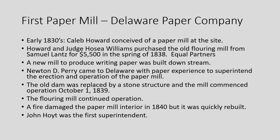They had the grist mill but then built a new mill south of it to produce writing paper. Newton Perry came to Delaware with paper experience to superintend the erection and operation of the paper mill. They replaced the old dam with a stone structure, and the mill started in 1839. In 1840 a fire damaged the paper mill, but it was quickly rebuilt, and John Hoyt was the first superintendent.